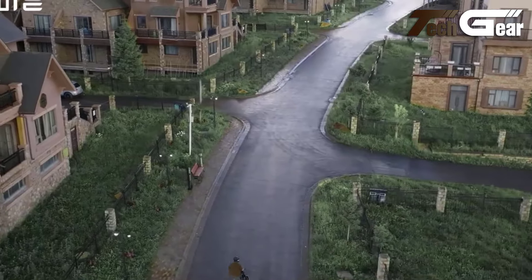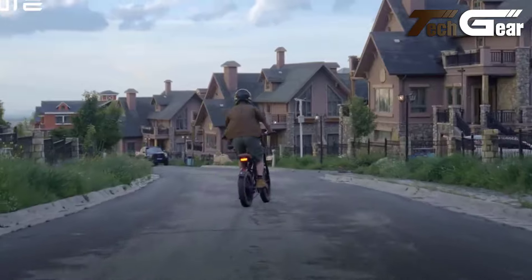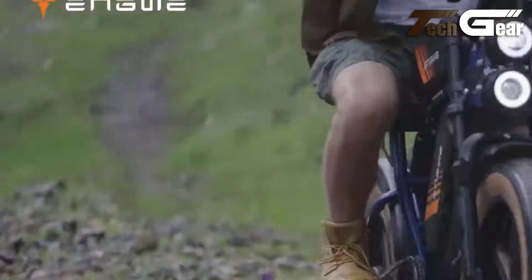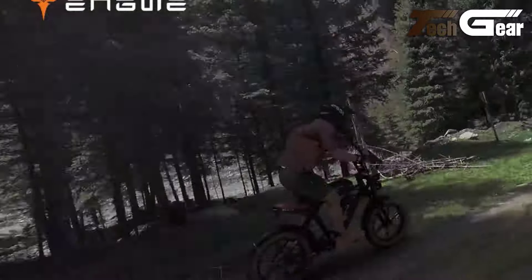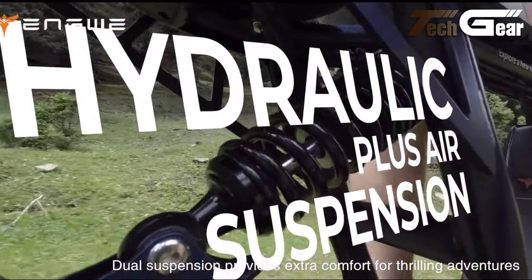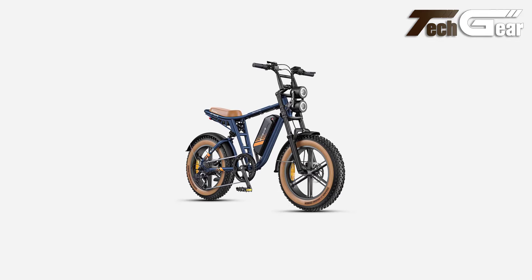The bike's standout features include its off-roading 20 by 4-inch fat tires and a maximum speed of 28 miles per hour in assist mode. The dual-battery version offers a remarkable range of up to 162 miles in pass mode, making it ideal for long commutes or adventurous rides. With hydraulic disc brakes and a Shimano 7-speed transmission, the Engwe M22.0 provides reliable control and performance.